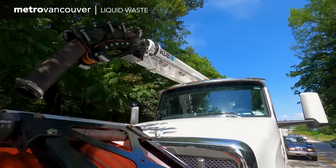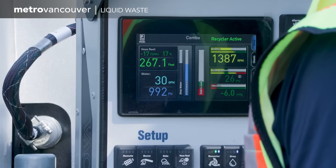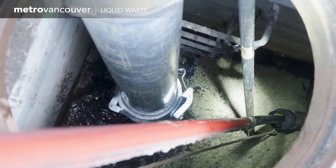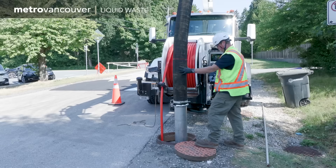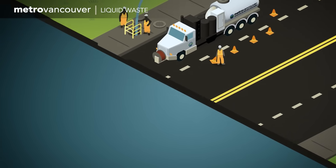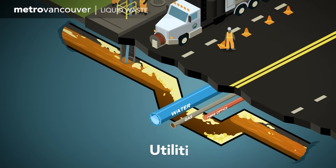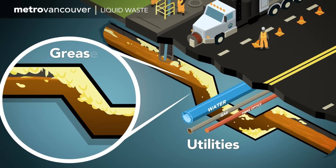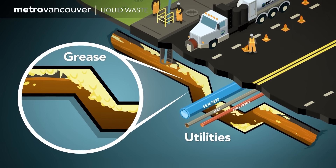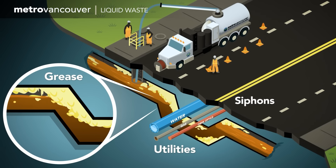Year-round, Metro Vancouver liquid waste crews clean out sewer mains with this special truck that sprays high-pressure water inside the sewer pipe and vacuums up the debris. It works well for standard pipes. But at some locations, the sewer pipe has to bend underneath other objects, like streams or utilities, and grease backs up more than usual. These bent pipe areas are called inverted siphons, and they're difficult to clean and inspect.